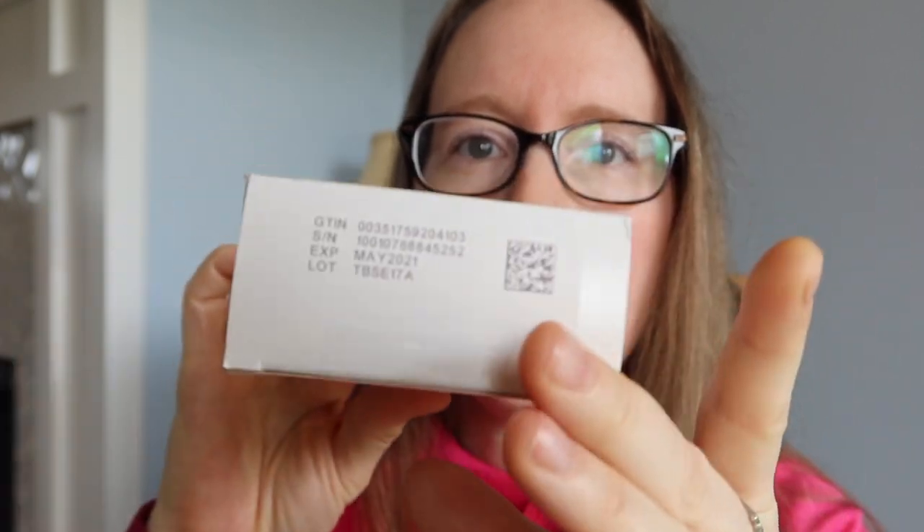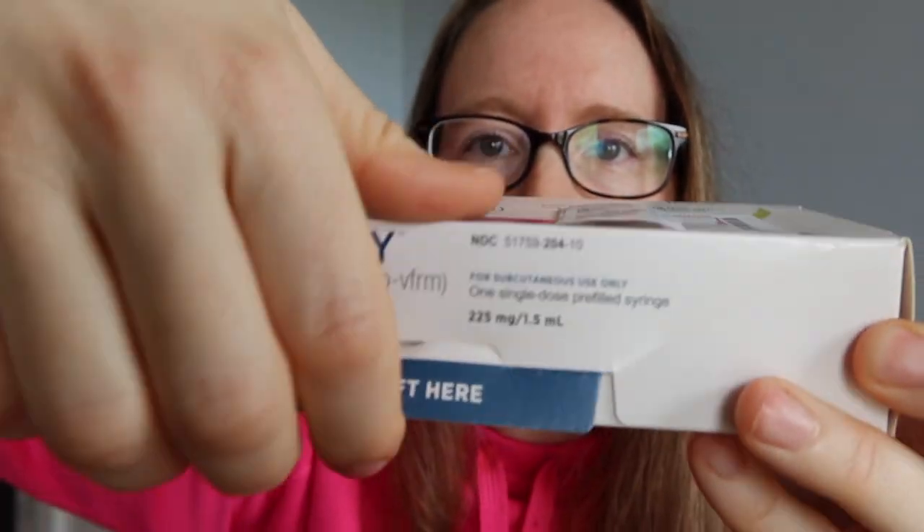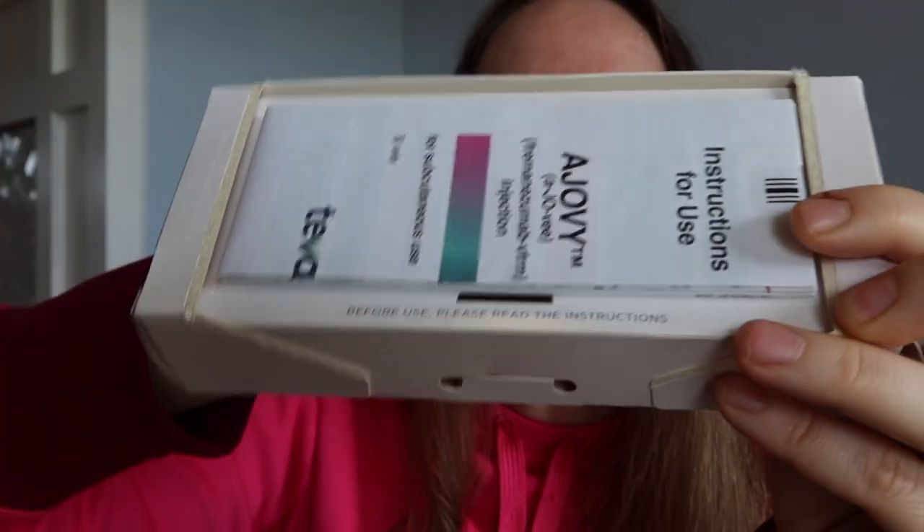Let's do the fun process of injecting myself for another month. This is the box — you rip it open like this and these are the instructions. The instructions are extremely important. I always review them even though I've been taking this for over a year. There are two different inserts — one is the more detailed version about the research, which is interesting but not necessary. This one is the instructions for using Ajovi.